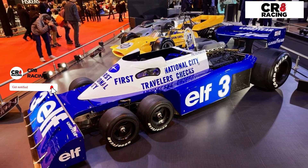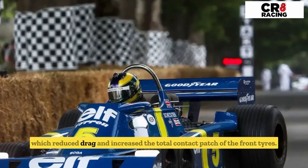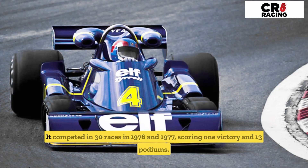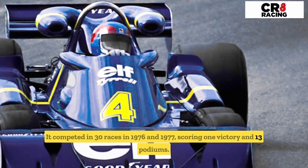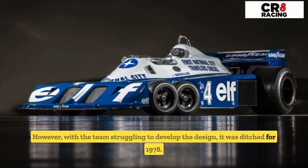It featured six wheels — four small ones at the front and two large ones at the back — which reduced drag and increased the total contact patch of the front tires. The car proved to be quite successful for Tyrrell; it competed in 30 races in 1976 and 1977, scoring one victory and 13 podiums. However, with the team struggling to develop the design, it was ditched for 1978.